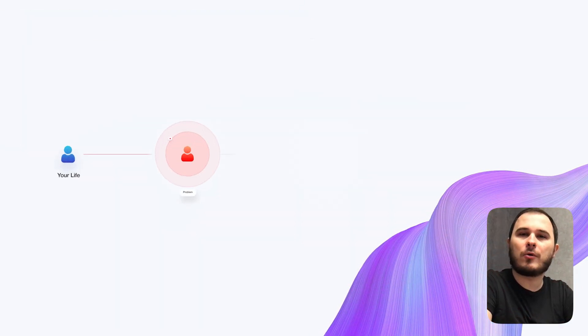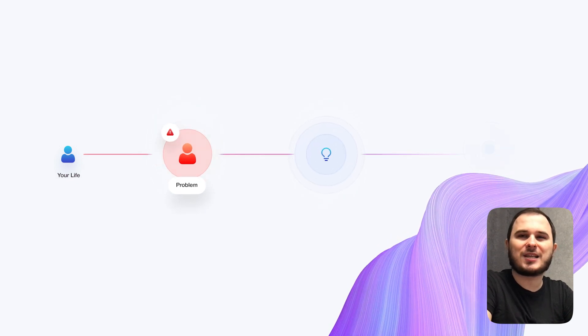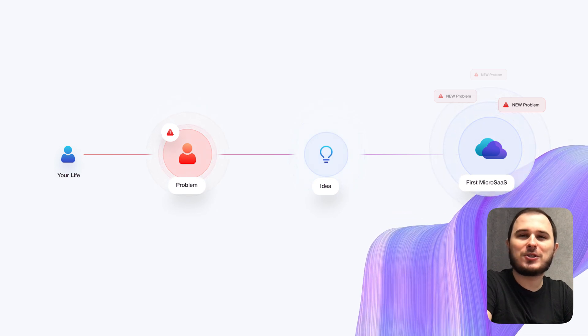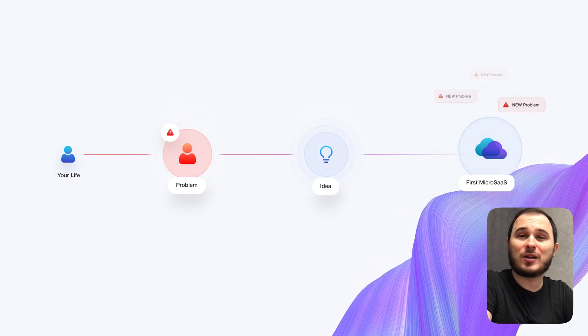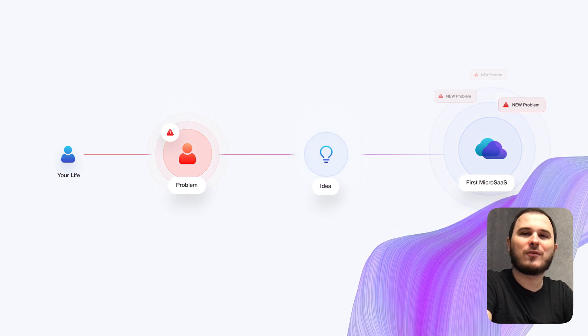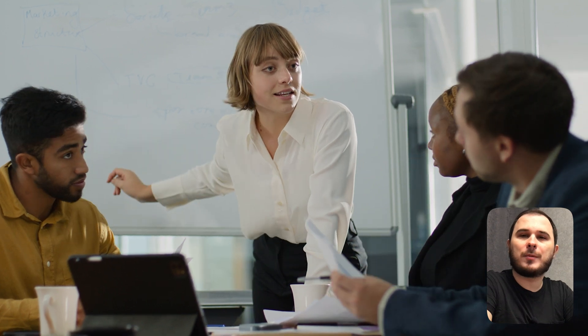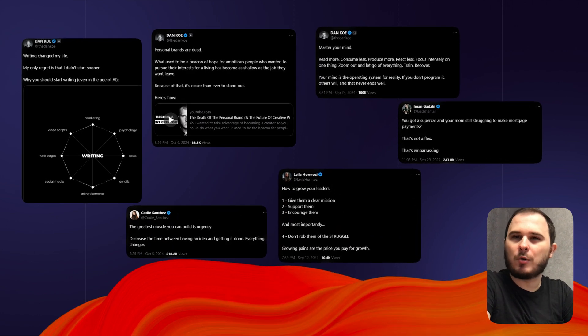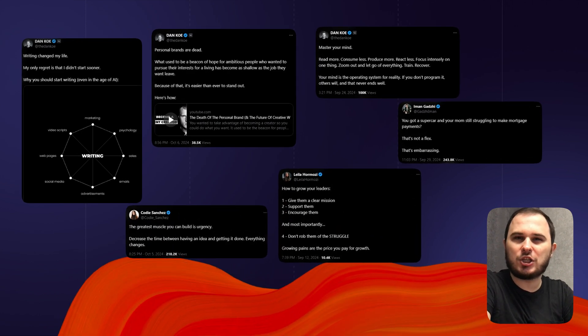Next, identify a problem in your routine. Create your first micro SaaS, and along the way you will encounter numerous new challenges that you can turn into additional micro SaaS solutions. You can create solutions, but you can't create problems. Identifying problems is directly tied to researching a group of people and understanding their pain points. The formula is simple: identify your problem or the problem of your audience, then narrow it down to a micro niche.